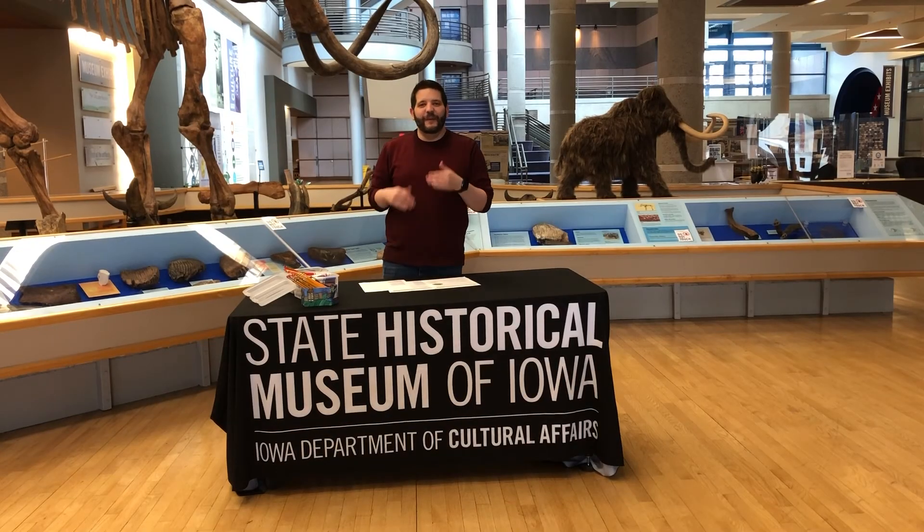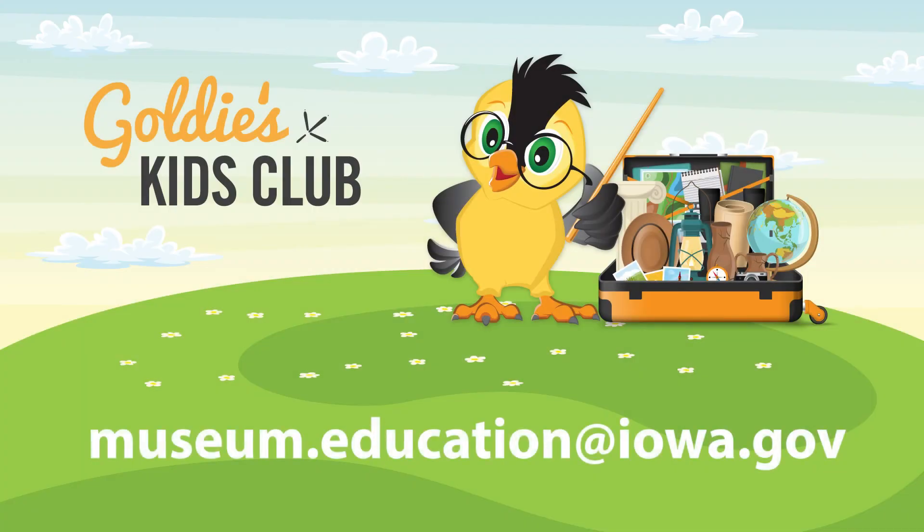The fifth step is to share. We love to see your creations. So send your colorful ideas and thoughts to MuseumEducation@Iowa.gov. We'd love to see your design.